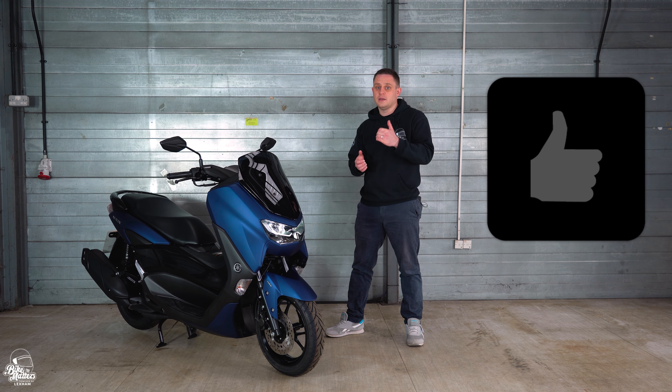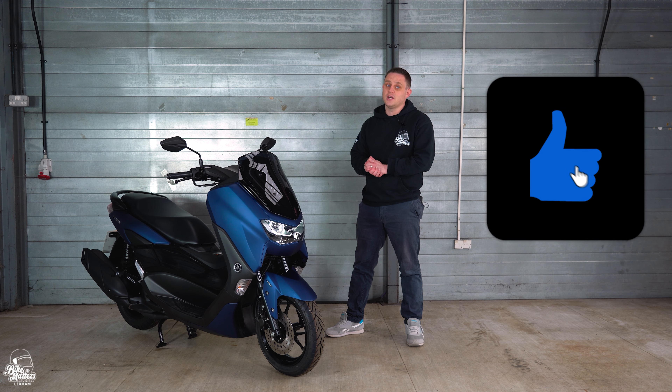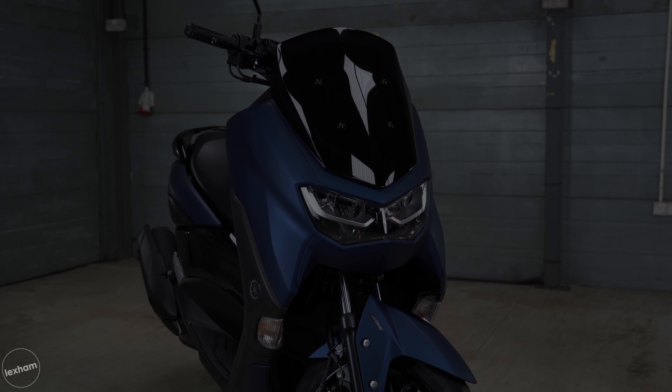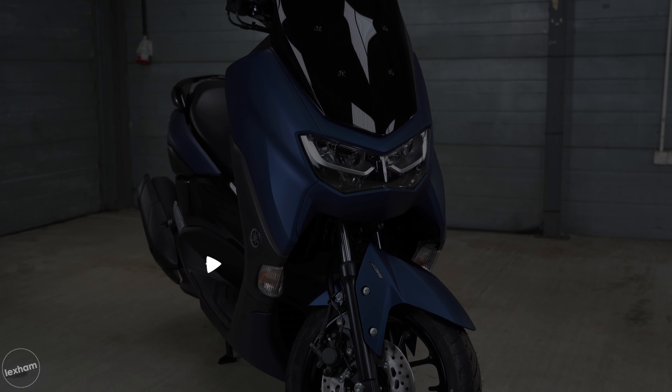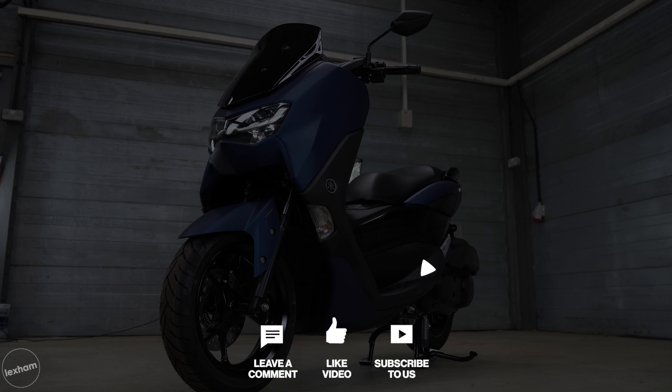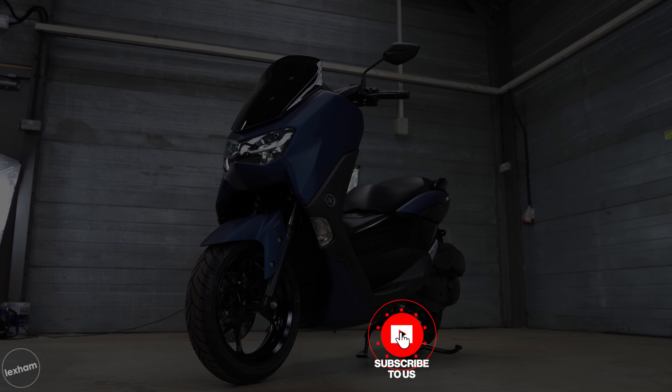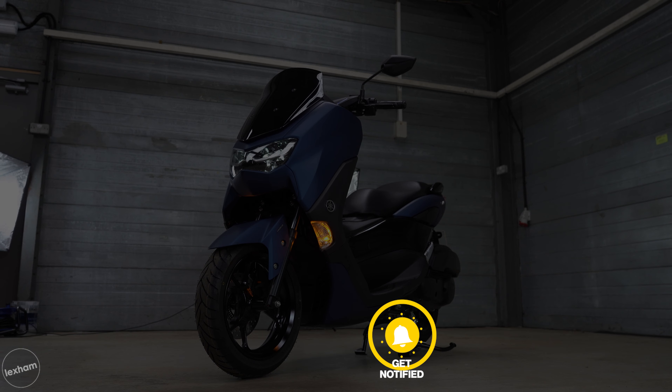The MyRide app functionality will allow you to see when messages and calls are received. Onto braking: at the front we have a 230mm disc, and to the rear we also have a 230mm disc, with dual channel ABS. Onto suspension, we have telescopic forks at the front and twin shocks to the rear.